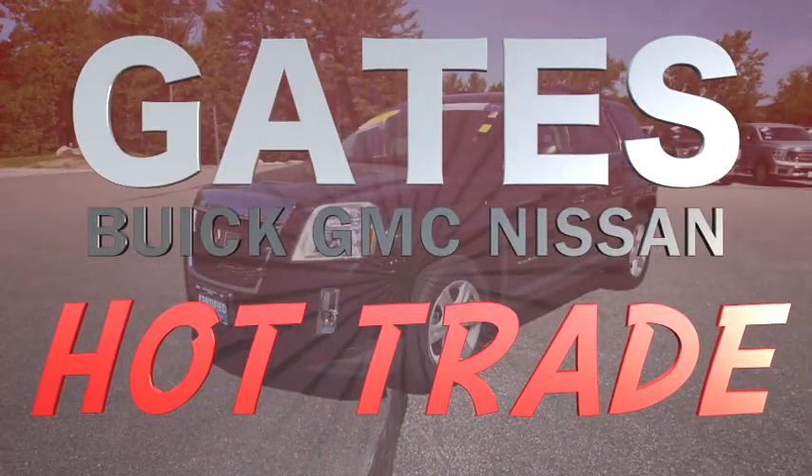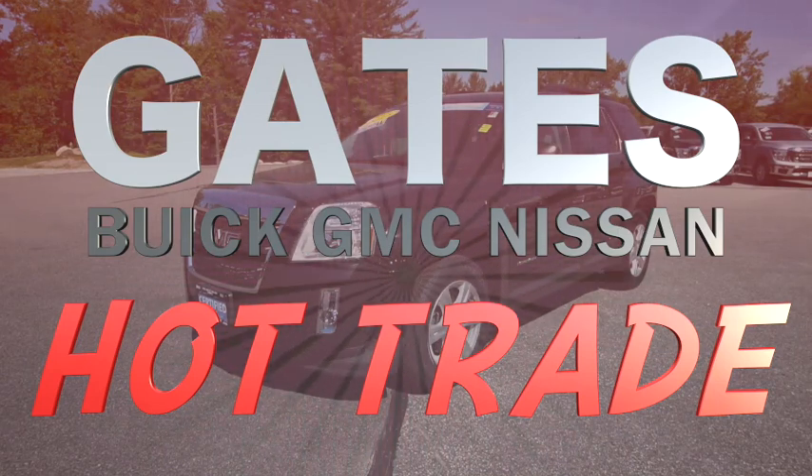Click the banner below for more information on this vehicle and to schedule a test drive. Only at Cates Buick GMC Nissan.